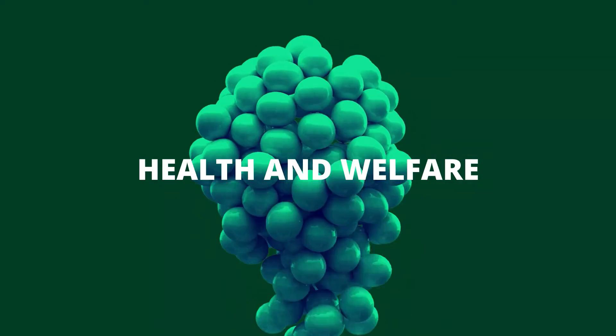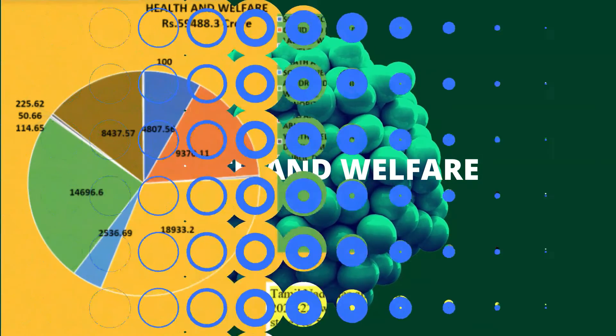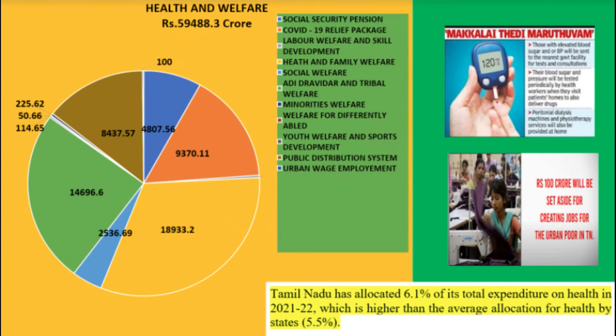The next major category is Health and Welfare. We brought 11 sectoral allocations given in the budget into the category of Health and Welfare: 1st Social Security Pension, 2nd COVID-19 Relief Package, 3rd Labour Welfare and Skill Development, 4th Health and Family Welfare, 5th Social Welfare, 6th Adi Dravidar and Tribal Welfare, 7th Minorities Welfare, 8th Welfare for Differently Abled, 9th Youth Welfare and Sports Development, 10th Public Distribution System, and 11th Urban Wage Employment. The total allocation for all 11 sectors and schemes is 59,488.3 crores. Tamil Nadu has allocated 18% of its total expenditure for health and welfare schemes in 2021-2022.